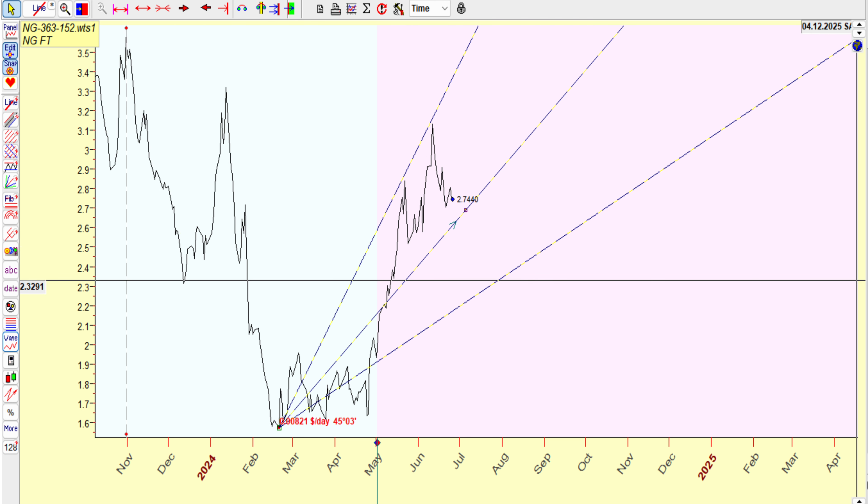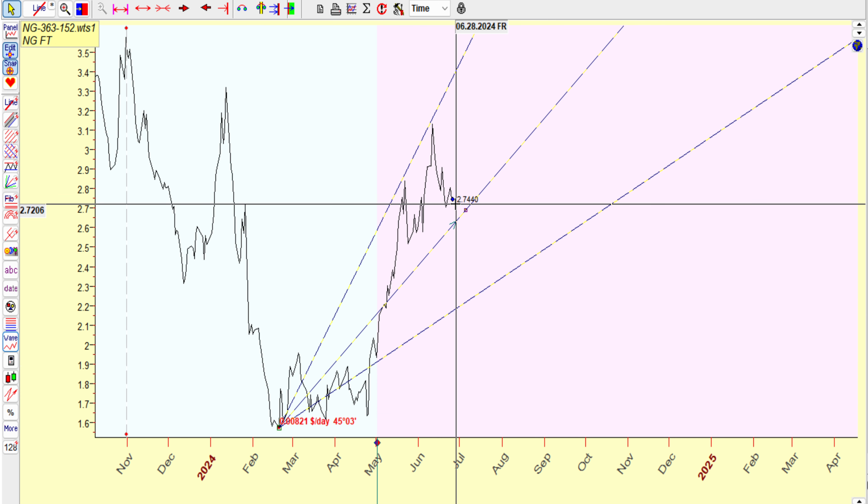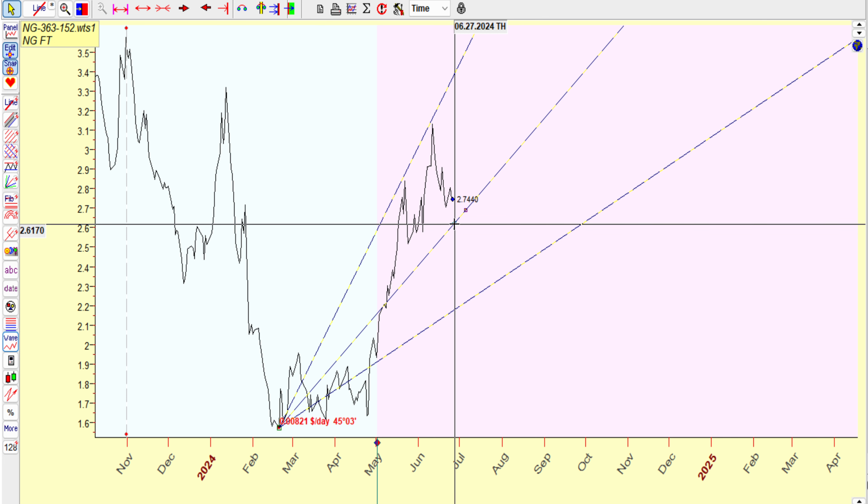So we start off from this high point, from there we work our way down to our low — 152 low. If we were to sell off, pretty much this is the only thing that's close to us. We would find support if this one by one, which is a 45 degree, at 262, 263. Doesn't that ring a bell? Didn't we do a low recently at 262, 263-ish around there?